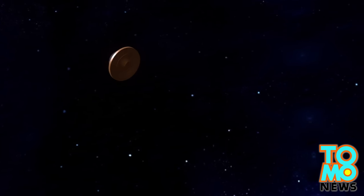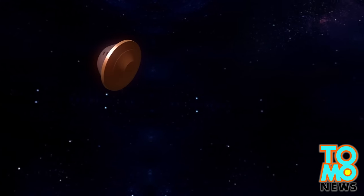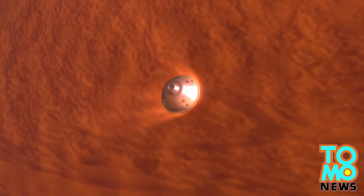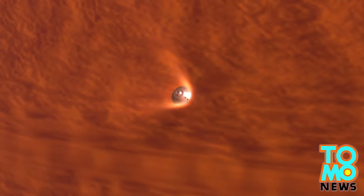Landing heavier spacecraft on Mars presents a challenge, as Mars' atmosphere is around 100 times thinner than Earth's, meaning that it cannot provide sufficient resistance to slow down a spacecraft for a safe landing.